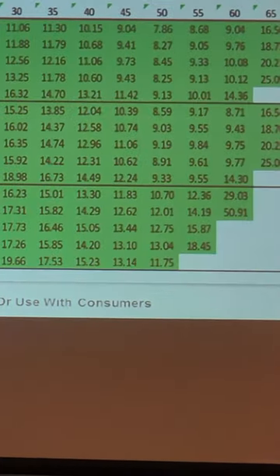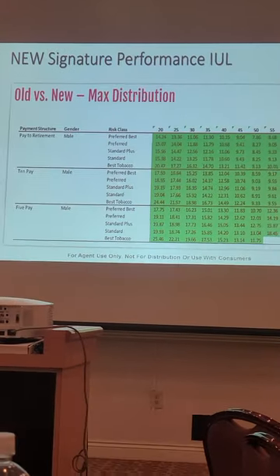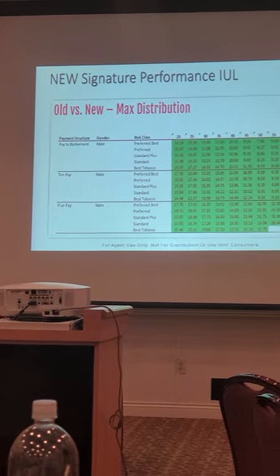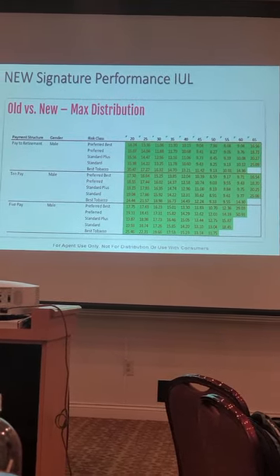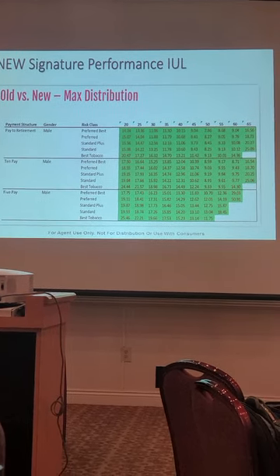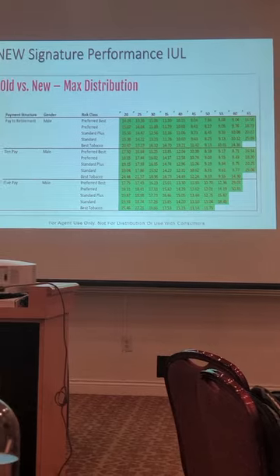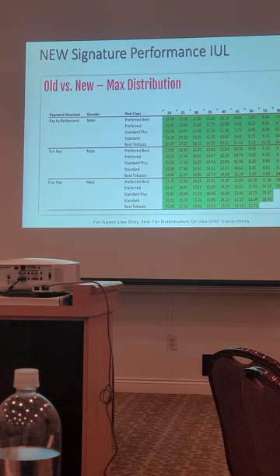On the cash value, this is the same improvement but on cash flow or distribution. On the solves at various ages and underwriting classes, there's a 10 to 20 percent increase. So this is a big deal. If you want a competitive IUL for supplemental retirement, death benefit, or premium financing, this is a good vehicle for it.